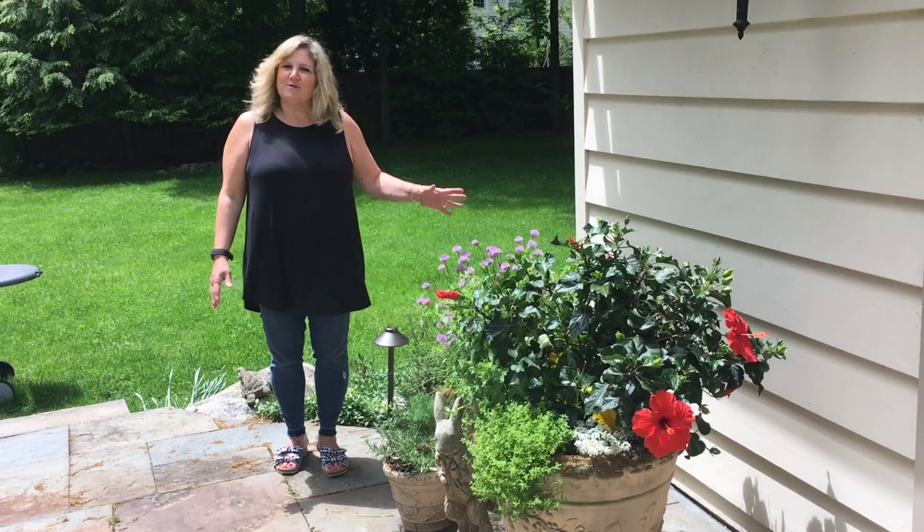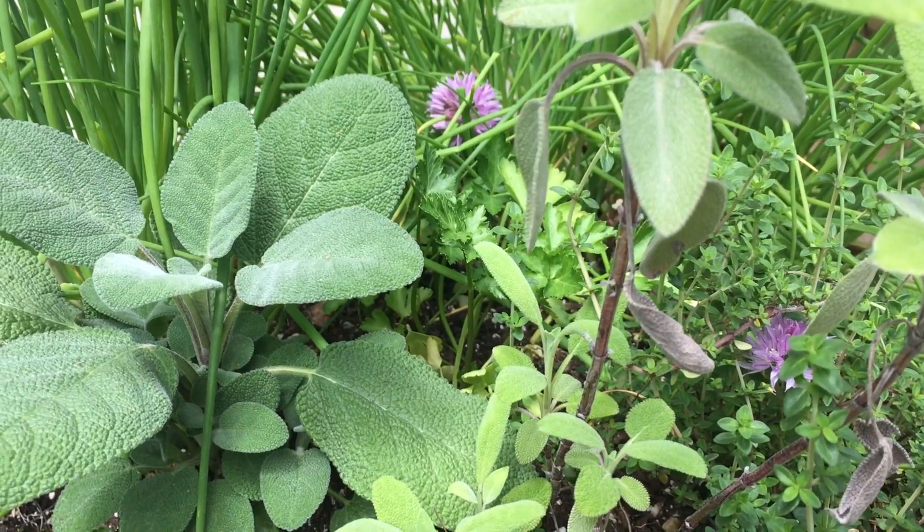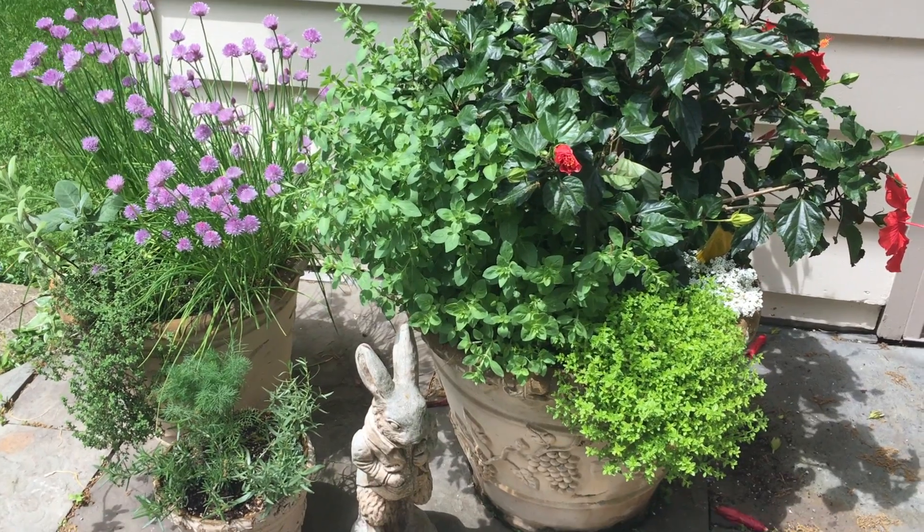Hi, I'm Carol and welcome to my garden. I want to show you some of the things I've grown over the winter and some things I've planted. Let's start with my herbs.